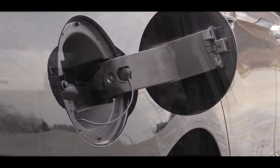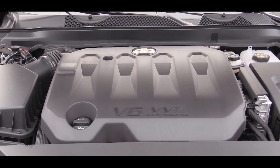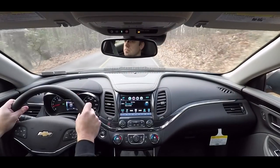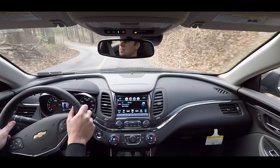Now let's do a quick little acceleration test and see how quickly we can get the 3.6-liter up to speed. Did you guys hear that? It chirped a little bit there — definitely pulls very hard, definitely a very nice acceleration, and absolutely no issues with merging onto the highway.